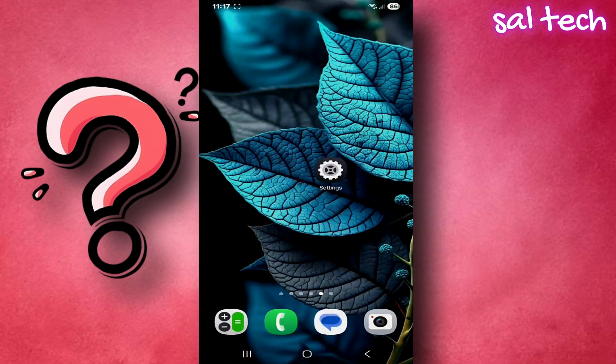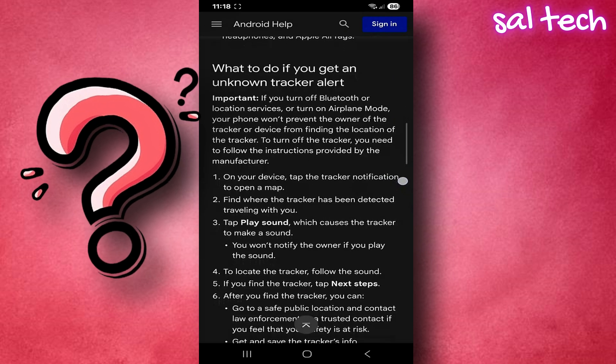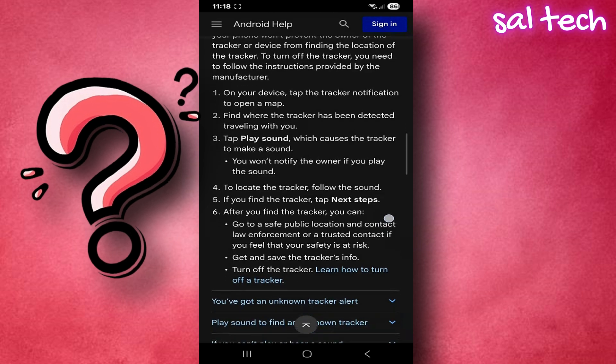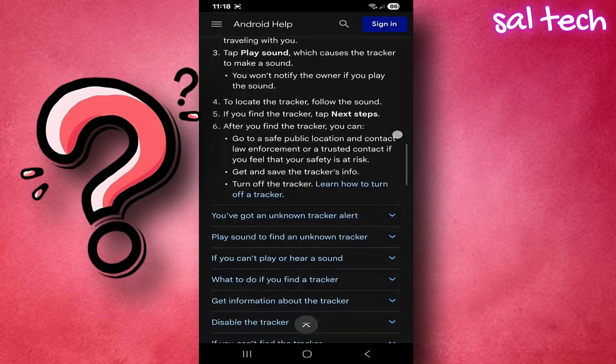Who would track me? You might ask that, but there have already been real-life cases where people found trackers hidden in their cars or bags. Some thieves used AirTags to track luxury cars, locate them later, and attempt theft. This often happened in public places like malls. Others misuse these devices to secretly monitor people without their consent, which sadly has become quite common. The scary part is any of these devices can be used this way.